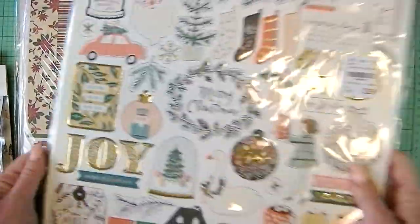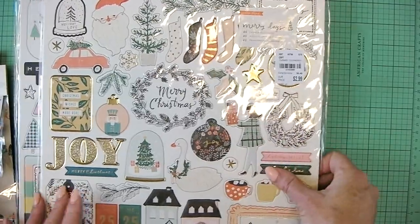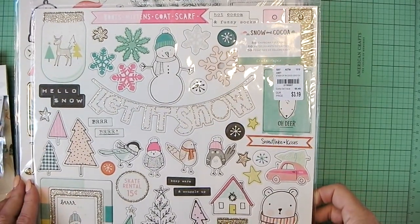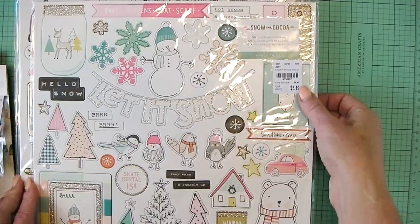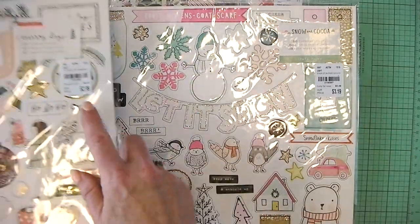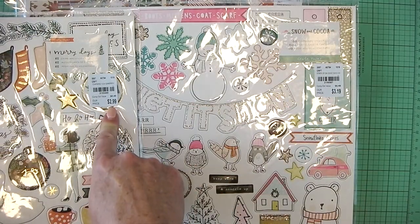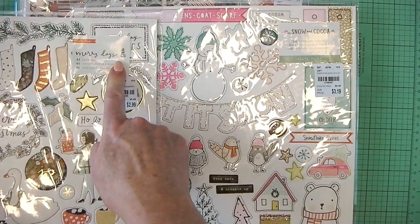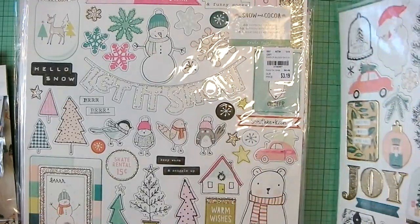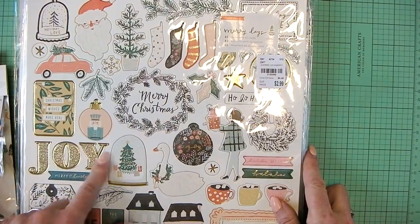And then I found Merry Days — oh my goodness. Merry Days 12x12 chipboard for $2.99, which is a great price. And then Merry Days Snow and Cocoa from Crate Paper for $3.19. I'm not sure about the price difference — maybe it's because this is newer. This is from 2016 and this is from 2018. This has 46, it has 50. I got both. Really cute. This has glitter — maybe that's more labor-intensive. That foil Joy is pretty.